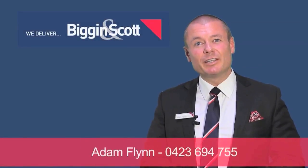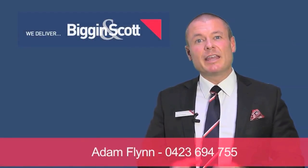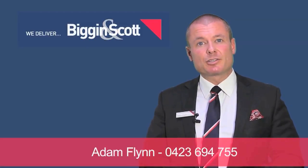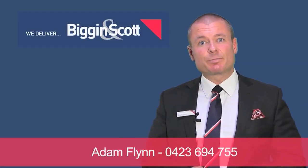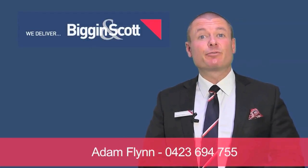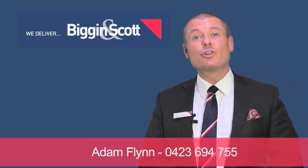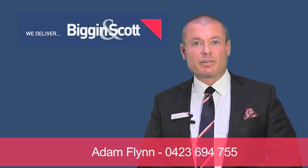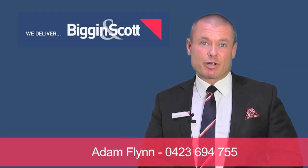Hi, my name is Adam Flynn from Biggin & Scott Real Estate here in the City of Knox. Thank you for inquiring on the property you're about to view. If you have any questions on this property or any of the properties we currently have on the market, please feel free to give me a call on 0423 694 755. Thanks a lot for your time and have a great day.